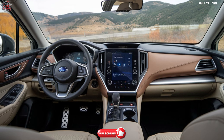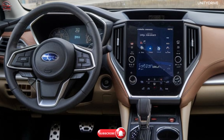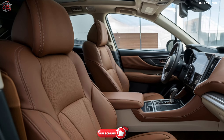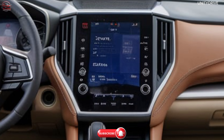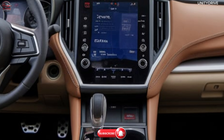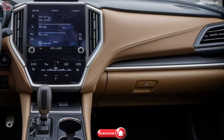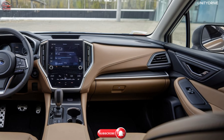Interior and Comfort: Step inside and you'll find a spacious and luxurious cabin designed with comfort and convenience in mind — soft-touch materials and genuine leather seating in higher trims, a 10-way power-adjustable driver's seat with memory function, an 11.6-inch vertical touchscreen with Subaru's Starlink infotainment system, Apple CarPlay, Android Auto, and built-in navigation, a Harman Kardon Premium Audio System with 12 speakers, dual-zone automatic climate control, and a large moonroof. The Legacy's interior is thoughtfully crafted to provide an upscale driving experience for all passengers.